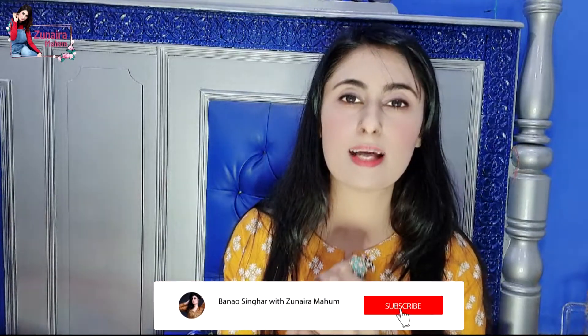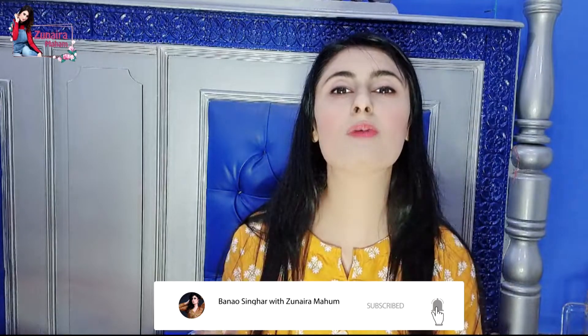اور اس میں سے کونسی ring آپ کو سب سے اچھی لگی — comment section میں بتائیے۔ جس کا comment مجھے سب سے زیادہ اچھا لگے گا اس کو میں وہ ring gift کر دوں گی۔ یہ سارے rings new ہیں — بلکل نئی collection ہے، سب پہ stickers لگے ہوئے ہیں۔ میری channel کو subscribe کرنا مت بھولیے گا تاکہ timely notifications آپ تک پہنچیں — اپنا خیال رکھیے، اللہ نگہبان۔